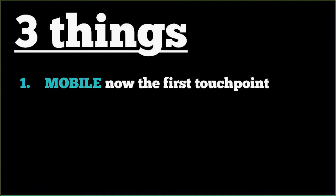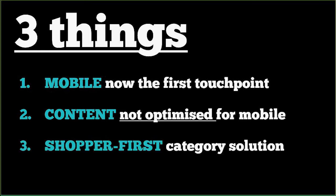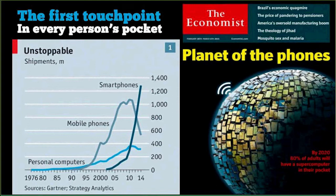Today I'm going to talk about three things. First, mobile is now the first touchpoint for our brands — shoppers have adopted the technology and research online, purchase anywhere is a pervasive pattern. Second, content is not optimized for mobile and the work we've been doing with Cambridge to fix that. Third, the shopper-first category solution that we've open-sourced so that retailers, other brands, and everybody can benefit.